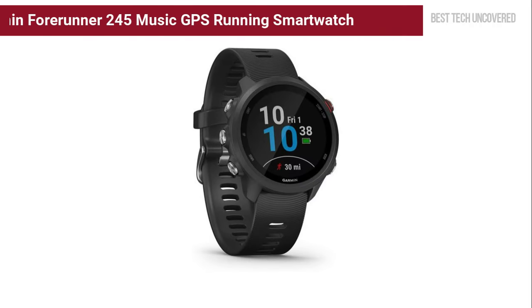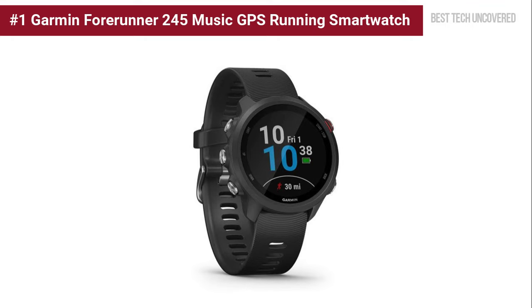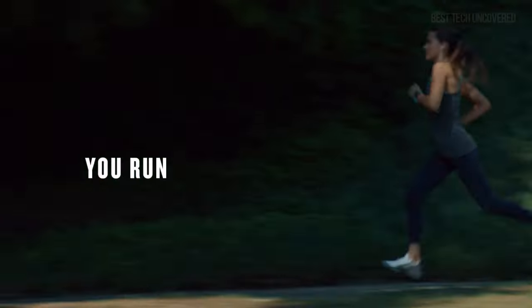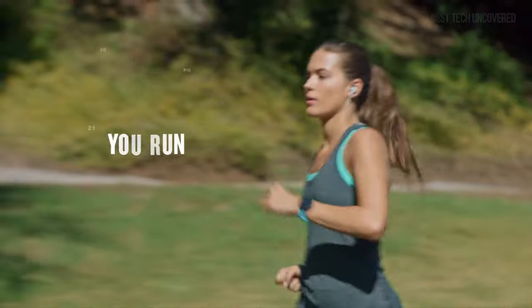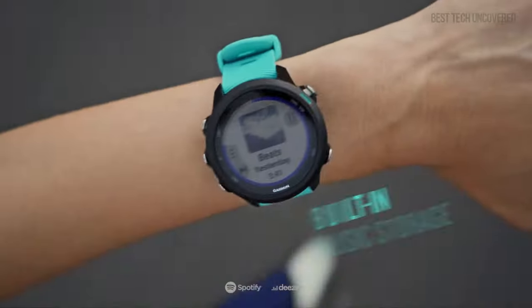At the top of the list is the Garmin Forerunner 245 Music GPS running smartwatch. This innovative watch caters extensively to runners who enjoy music on the move, featuring easy sync with music streaming services and robust training analysis tools. It also offers insightful feedback on your training load to prevent injury. To learn more about the Forerunner 245 Music, see the product link in the description box.